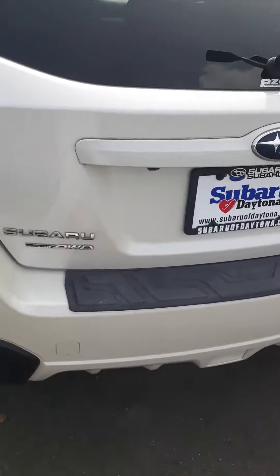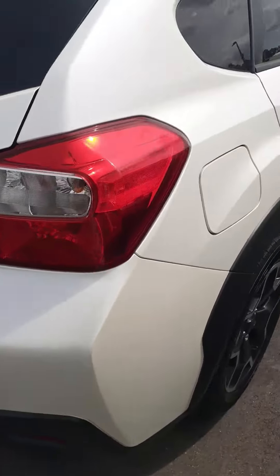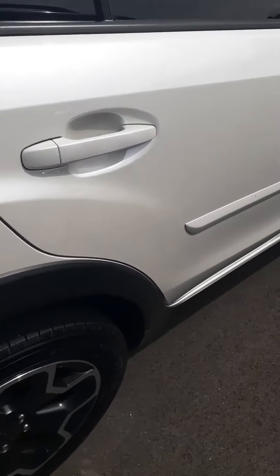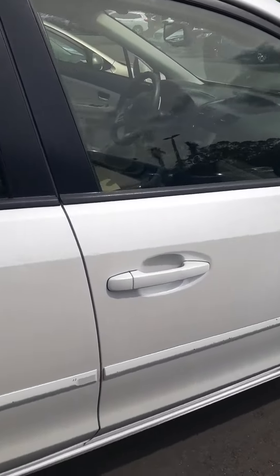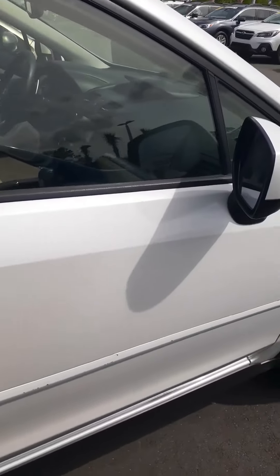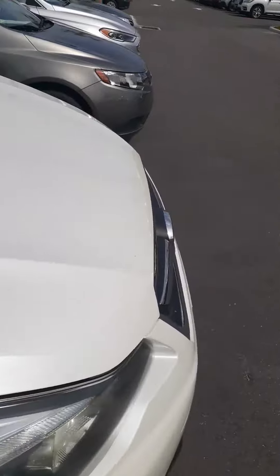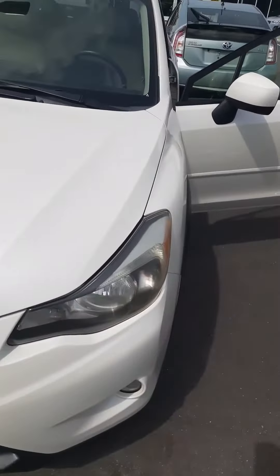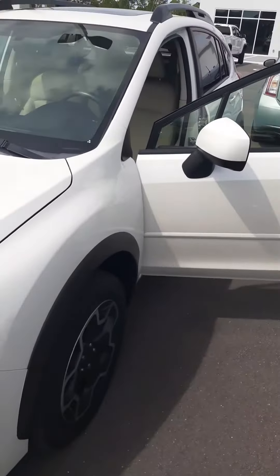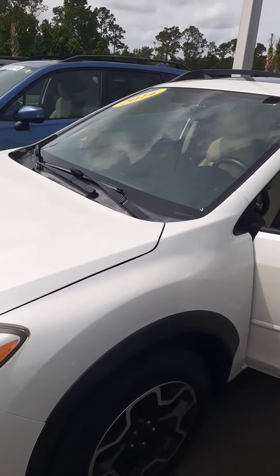I'm going to walk around here so you can get a good idea of what the vehicle looks like. Tires are in good shape — matter of fact, they're close to more than 50%. 2.0 Boxer engine, very reliable. You could put well over 300,000 miles on these vehicles with no problem whatsoever.